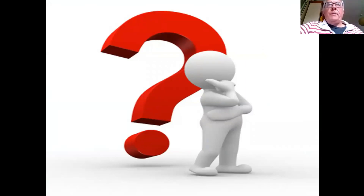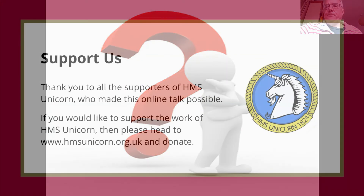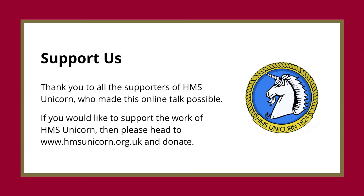We're now on to any questions. Thank you.